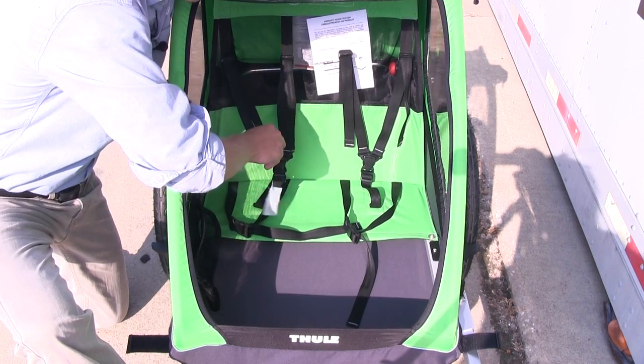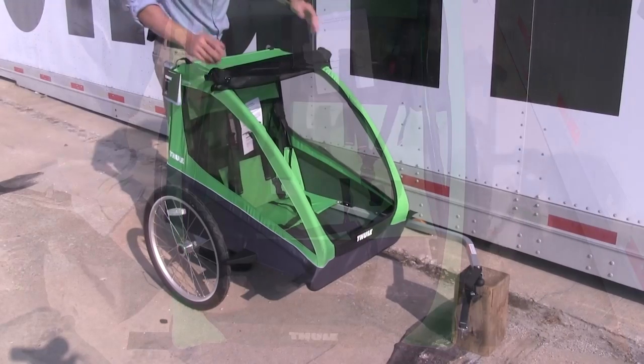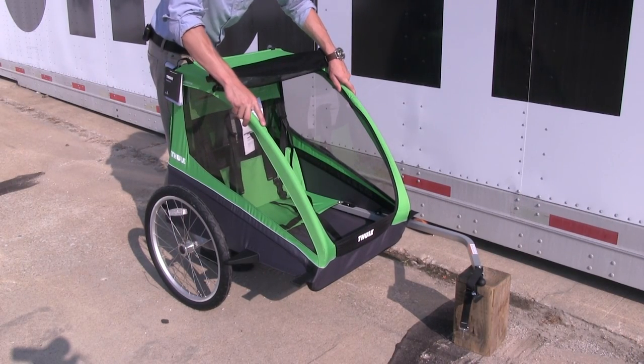Inside, two three-point harnesses help keep your children safe and secure. There's even a mesh pocket for snacks and toys. The whole frame is a sturdy lightweight aluminum roll cage, so you can be certain that your children will remain safe.